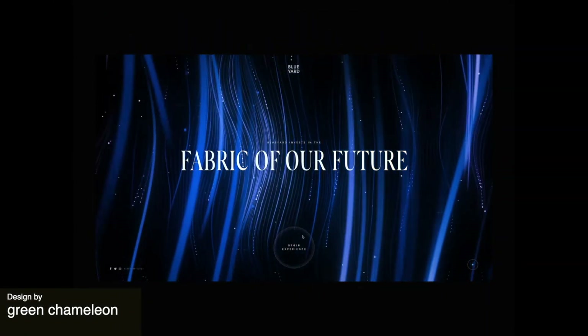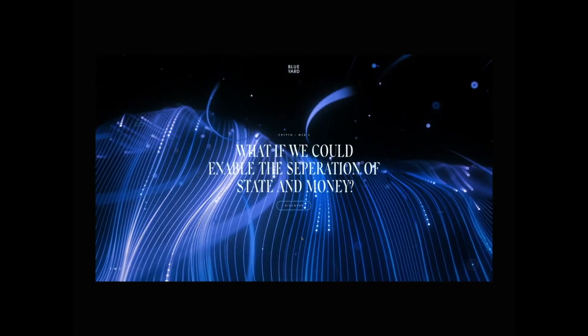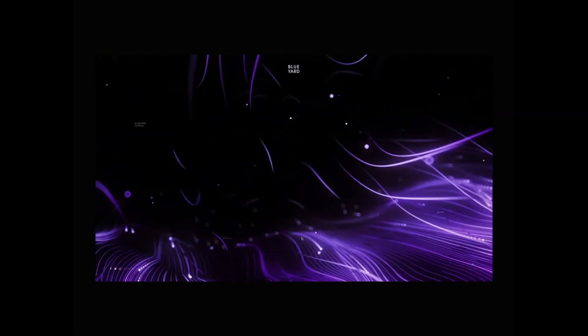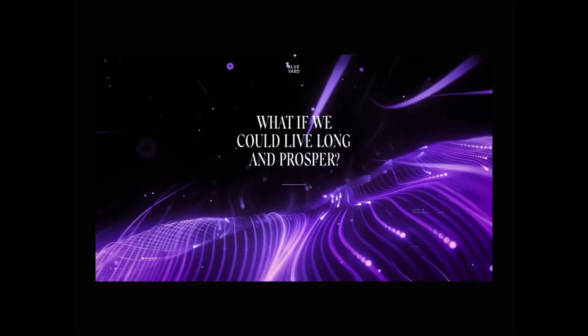Up next we have a beautiful concept for a landing page that uses this dark and stylish design paired with a large serif font. The lines take us on a journey through the page where they reveal themselves as strands of DNA, which really ties everything together with the design of the site. It's a super creative and interesting concept.